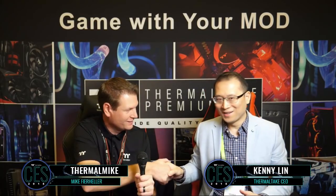Hey everybody, we're back here at Thermaltake Live for CES 2018. I am your host Mike Fierheller, aka Thermal Mike, and I have a special guest here to kick off CES 2018 — Mr. Kenny Lin, CEO of Thermaltake. Kenny, thank you so much for joining us as always.